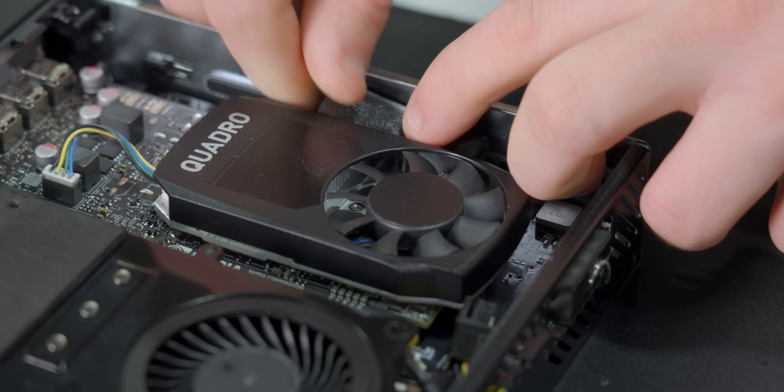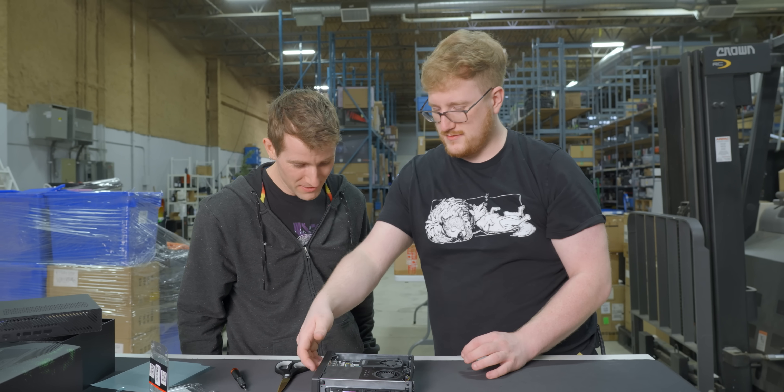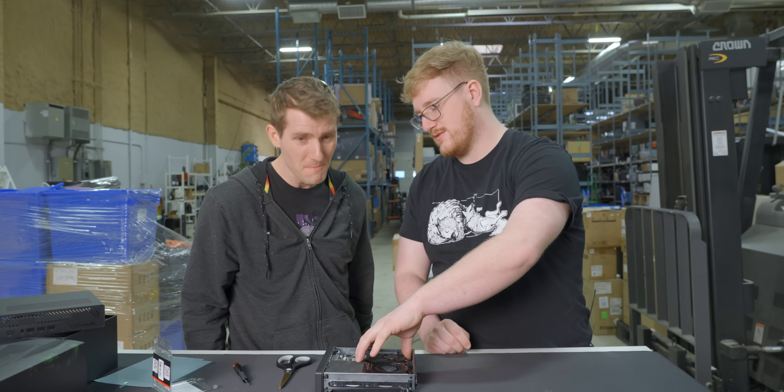That GPU mounting solution — Justin has not had time to make a bracket for this GPU because it's missing the half-height bracket. He's going to make one today before we go to CES tomorrow. I'm sure it'll definitely happen.